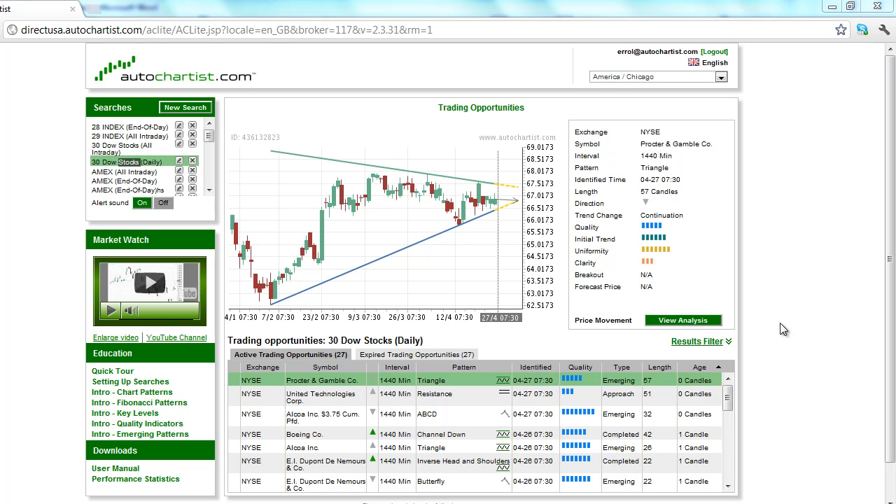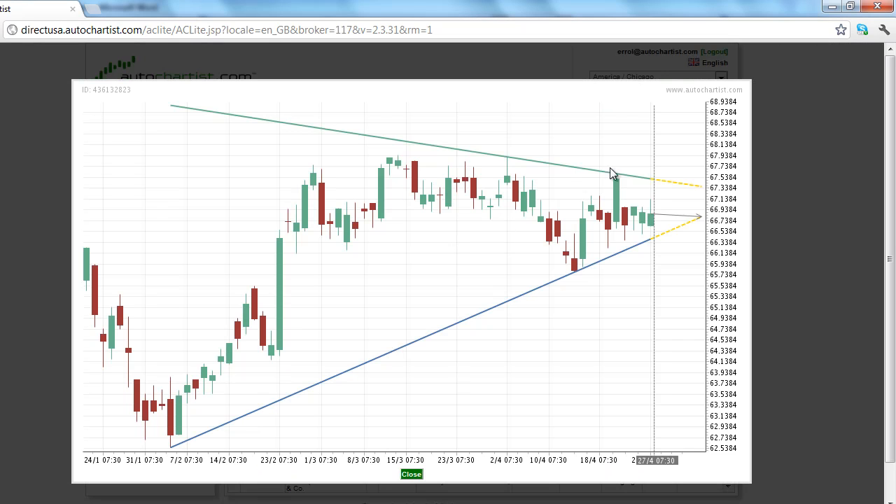These two stocks are Dow 30 components. Procter & Gamble, stock symbol PG, has formed an emerging triangle chart pattern on the 1440-minute chart, as seen here on the screen. Our stock market analysis suggests that a downward bias is developing at this time.